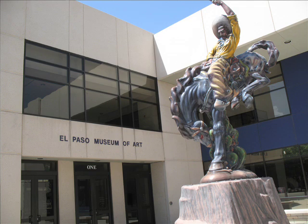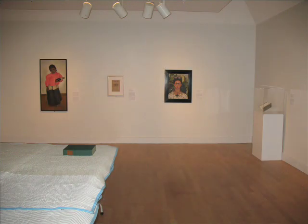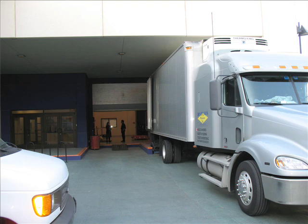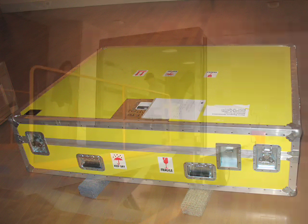Frida Kahlo, since I've been here, has gone out — I think I've guesstimated — about 30 times. When we travel Kahlo, she has a number of restrictions that are put on her. She always travels with a courier from the Ransom Center. If that entails airplane travel, which it generally does, she gets her own seat.